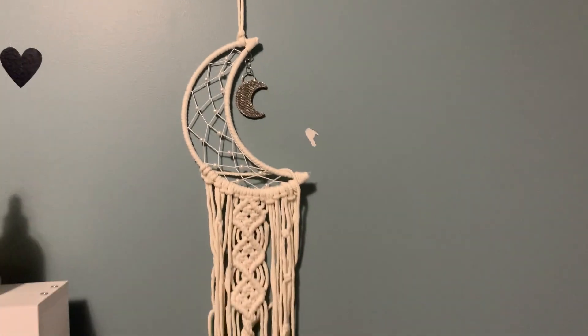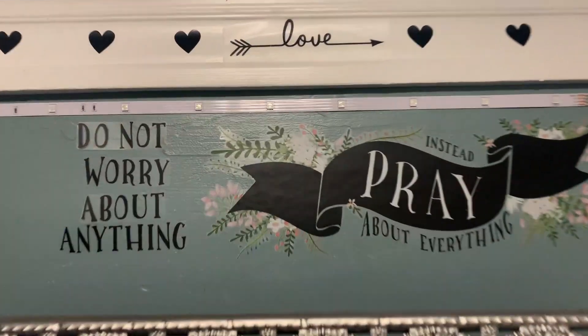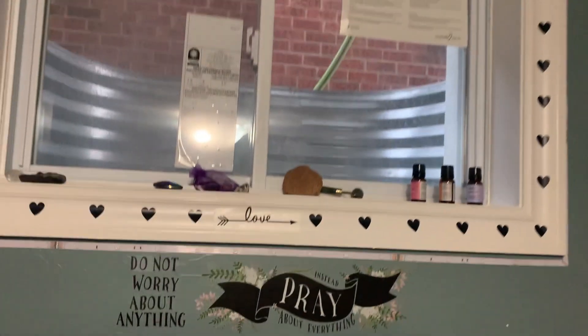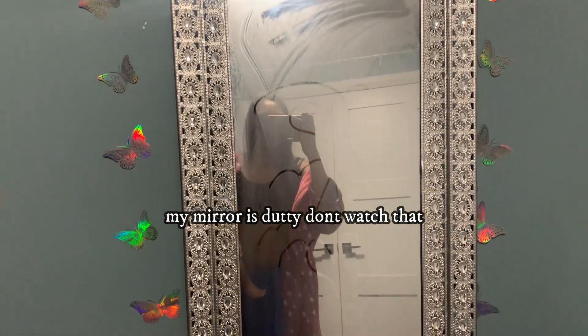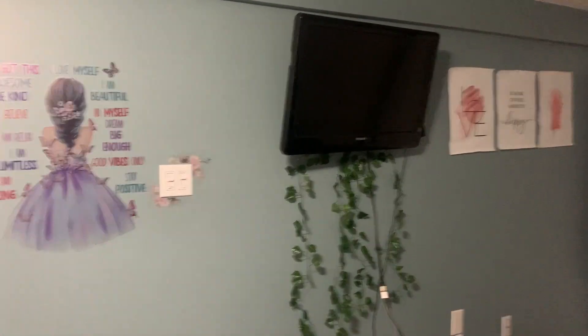On this side I have the hanging moon — I think it looks cute there. I was debating which side to put it on, but I think it's good on that side. This is my setup when you come inside the door. I also got from Dollar Tree this quote: 'Do not worry about anything, instead pray about everything.' I have my crystals up there, the hearts around the window, and the butterflies going down. That's pretty much what I added to my room — it's looking pretty good to me.